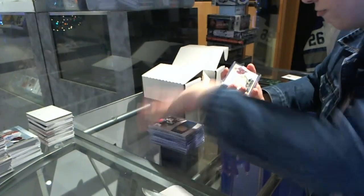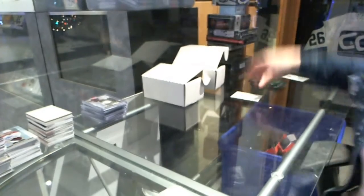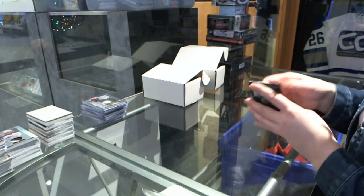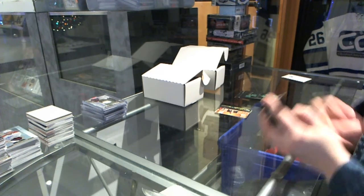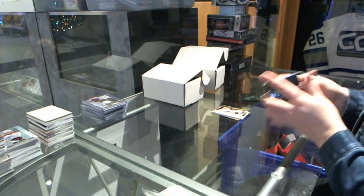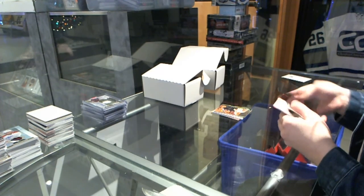A Fleer Showcase Hot Prospects patch numbered to 375 for the Arizona Coyotes, Mark Vizantine. The box for this one is a 13-14 Upper Deck Artifacts. I didn't do very well for you guys on the Breaking Bad, but that's okay. Thank you.